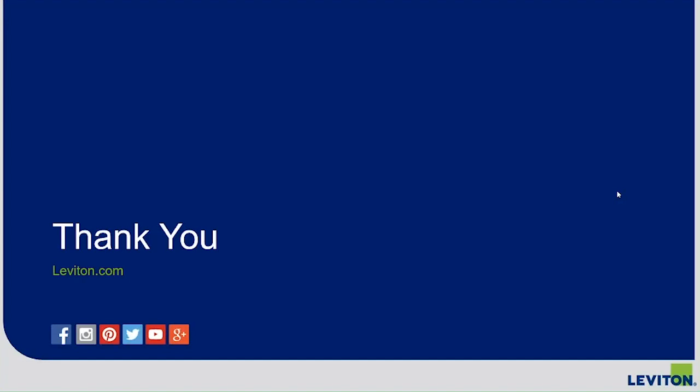We're really excited about it too, over here at the magazine. On behalf of Electrical Contractor Magazine and Leviton, I want to thank you guys for attending, and I want to thank you, Justin, for an excellent presentation. I just want to remind everybody to be on the lookout for the recording of the event, which I'll notify you about in an email as soon as possible.